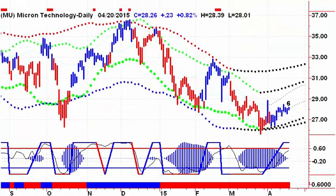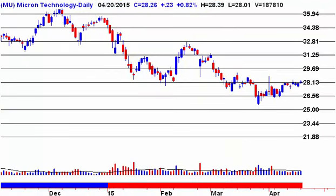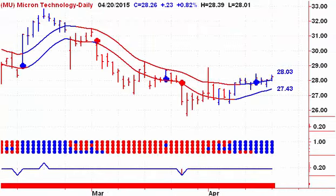Next up, we're looking at Micron, which is still on a buy signal but still can't break away from $28.13. If we can take out this high, look for a move up to $29.69. On the downside, we'd be sellers of this stock on Tuesday with a close below $27.43.